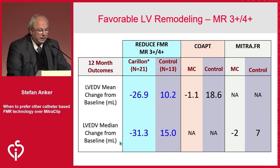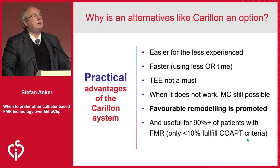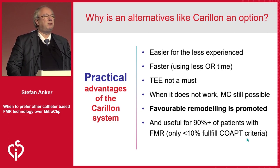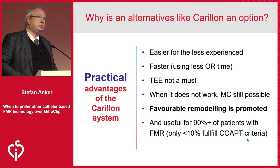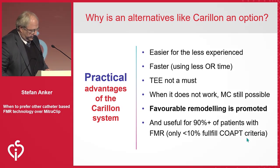For MITRA-FR we only have median numbers. These are the median numbers for the Carillon system from REDUCE-FMR, and these are the comparable data from MITRA-FR. So maybe for some of these goals, other therapies are beneficial. The COAPT system, in the words of Greg Stone, is representative of maybe less than 10% of functional MR patients. There's another 90% — maybe it's time to really consider additional options. Thank you.